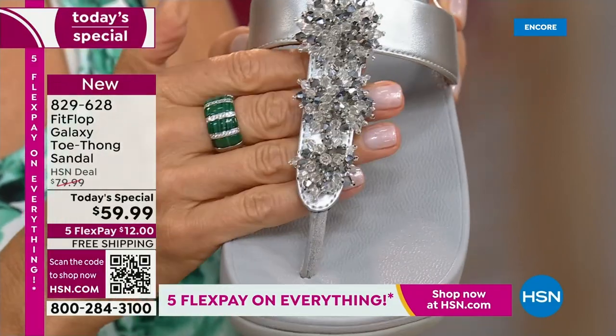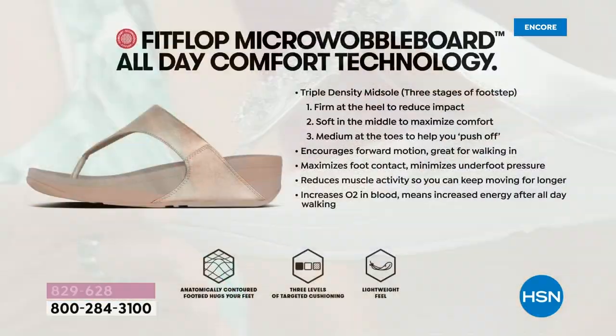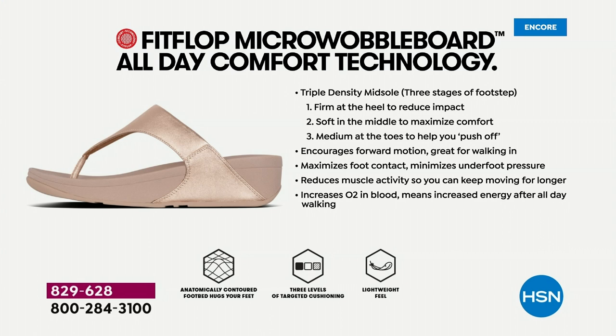We have so many people who tune in and collect. This is a new style — all my collectors out there, this is new. If you're new to the brand and wondering what's all the hype — Fit Flop is approved by podiatrists because that micro wobble board technology is actually promoting foot health. You have a triple density foam in this sole: firm cushioning at your heel, soft density foam at the arch, and medium density foam at your toe box. That's going to diffuse pressure and absorb shock. When you put these on, you don't feel like you're walking in sand — you really feel supported.